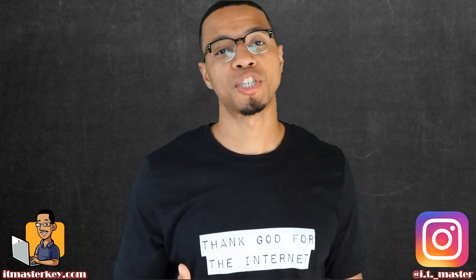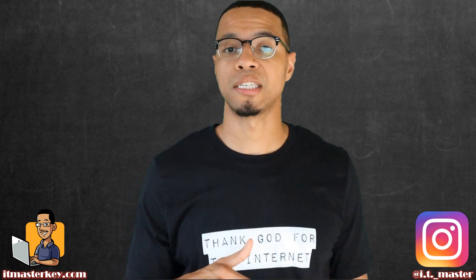Hey gang, do me a quick favor — subscribe to the channel and like this video so I can continue to make content just like this.